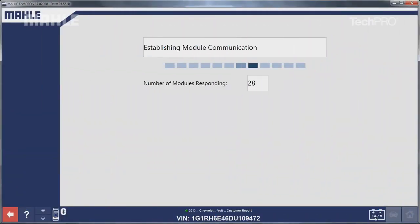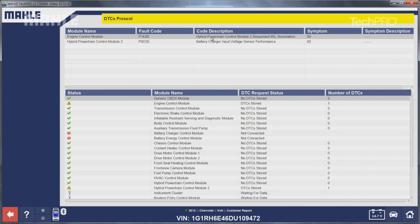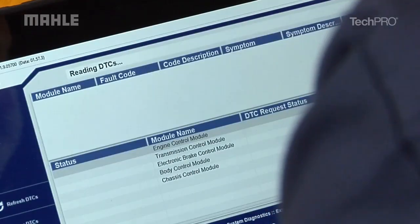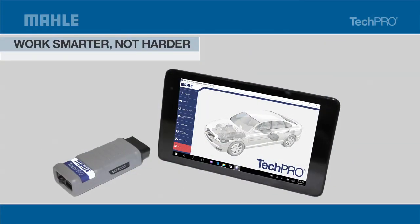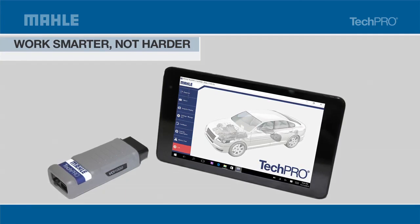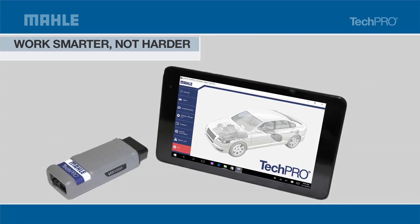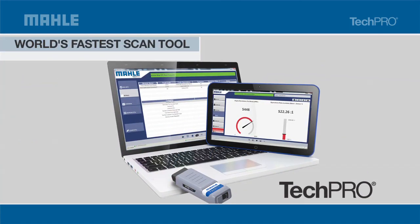Technicians can decode a VIN in one second with one click. TechPro communicates with all modules and reports all DTCs in 20 to 30 seconds on average, saving 5 to 10 minutes or more per accurate diagnosis and repair, increasing productivity and generating thousands of dollars more in revenue per year. That's why TechPro is being called the world's fastest scan tool.